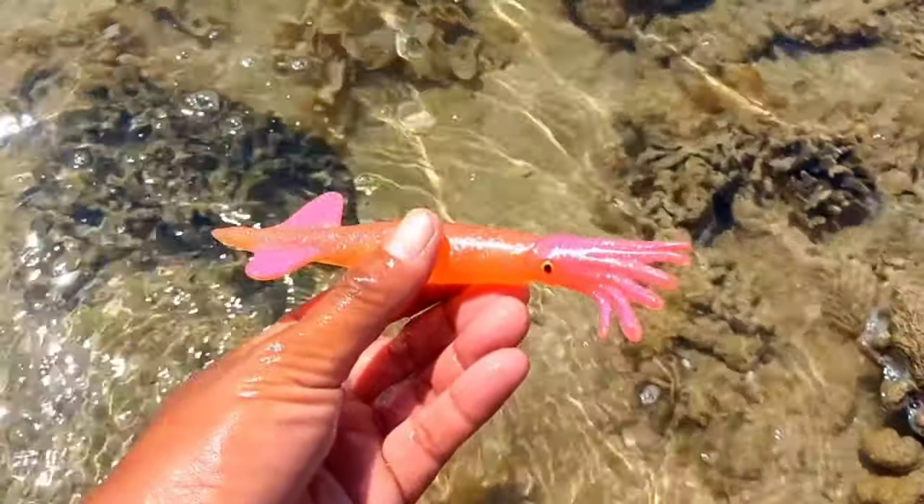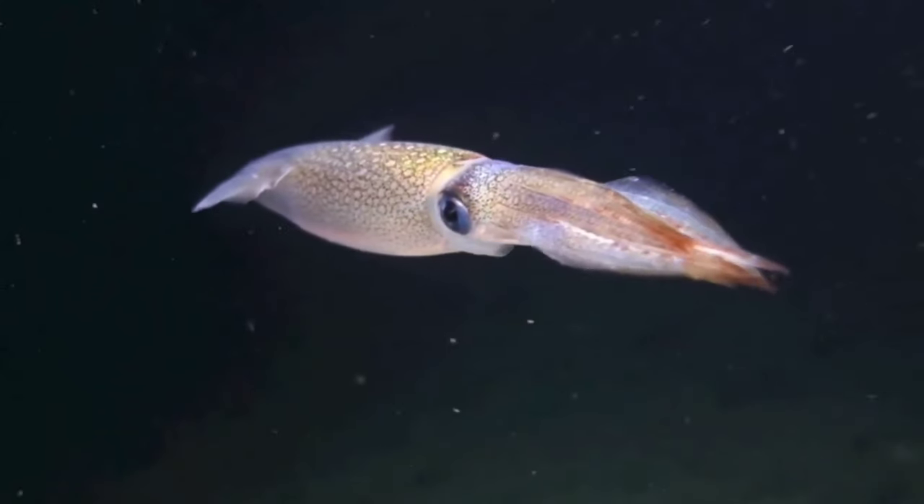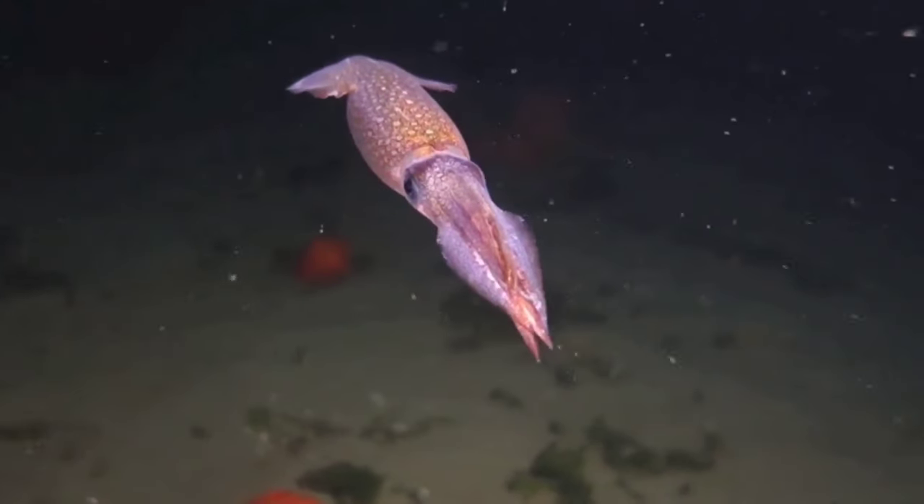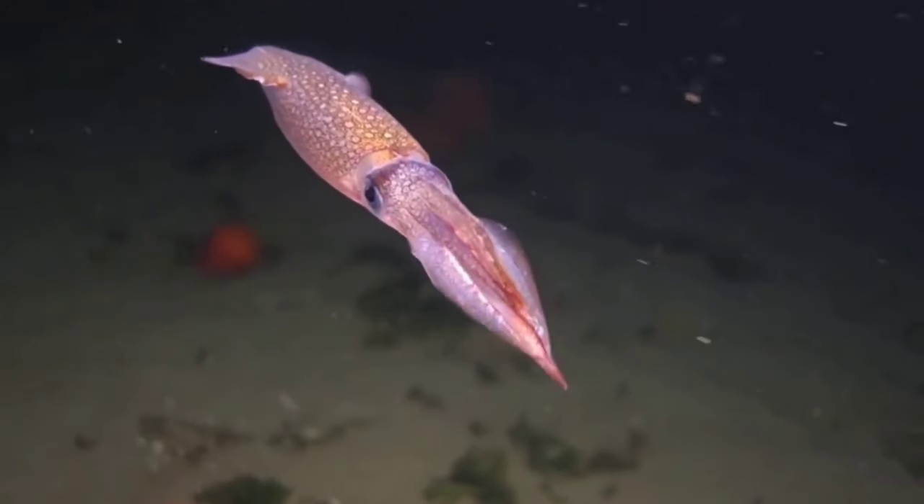This is a squid. All squid have a tube-shaped body, a fully developed head, and 10 long arms shaped like suction cups. These arms are useful for trapping prey and then tearing it apart using the squid's strong jaws.